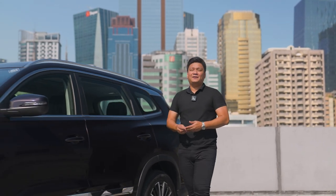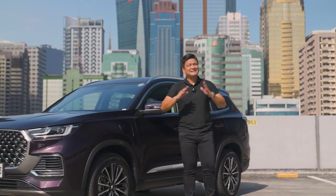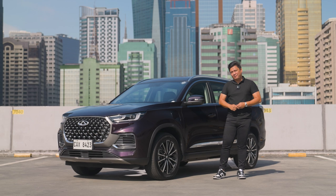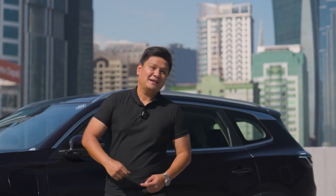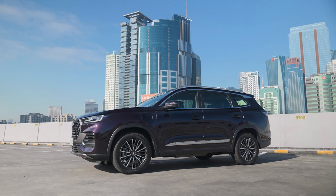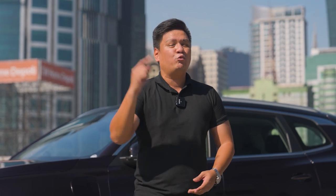There are certain models out there for brands that act as a turning point for them to escape obscurity. For example, we've got this Chery Tiggo 8 Pro. I know you think that we've already reviewed this before, but this is the PHEV version, and I think it warrants its own review because it's just that special. Roy Robles here from Zigwheels.ph, and today we welcome you to a new age of EV with the Chery Tiggo 8 Pro PHEV.